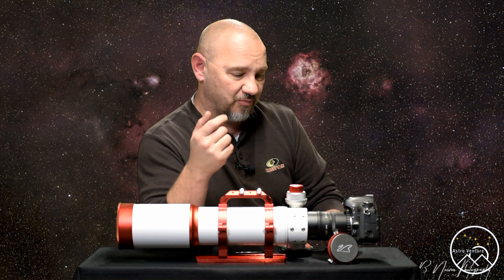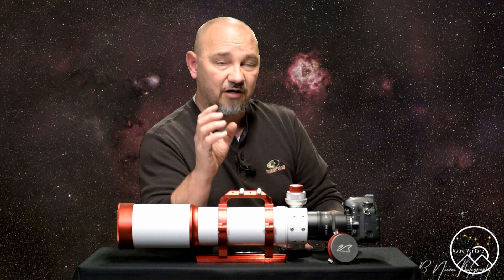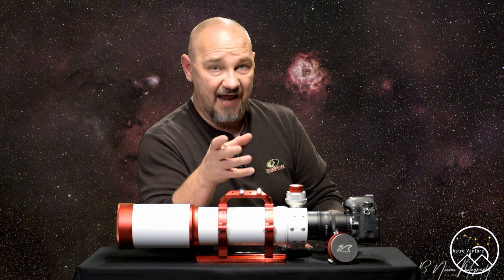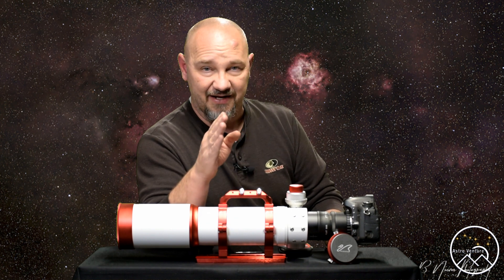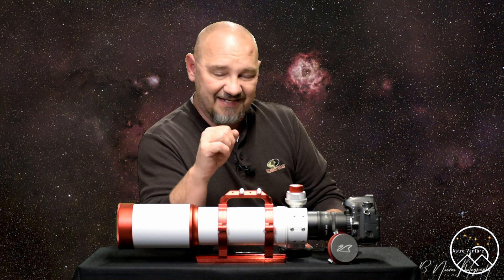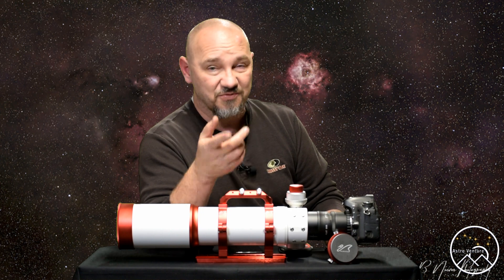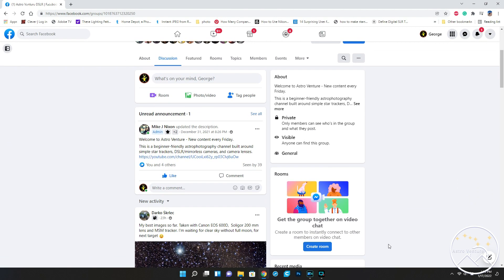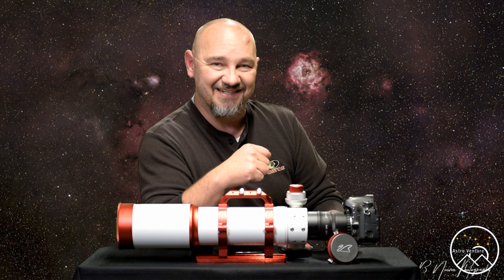With Christmas coming up, if you're going to put a telescope on your list, those are some points to consider based on what you're looking to shoot. Because I want reach and the best clarity for those tiny galaxies, where on the wider end I'm more than happy with my lenses. If you like the content of this video, please consider liking, ringing the bell, subscribing, and sharing the video. I'd also love to see you over at our Facebook group, AstroVenture DSLR, where you can continue the conversation with other like-minded astrophotographers. Until next time, I wish you clear skies and uneventful nights.